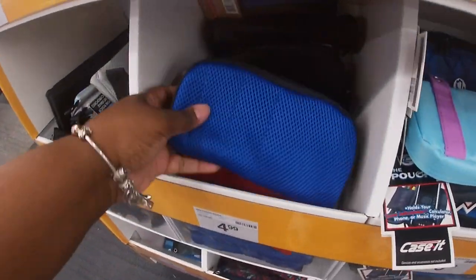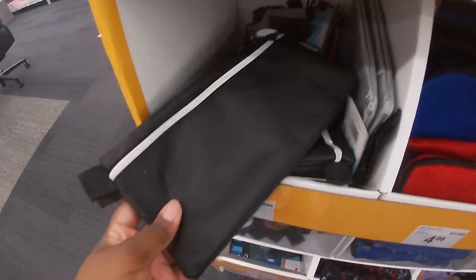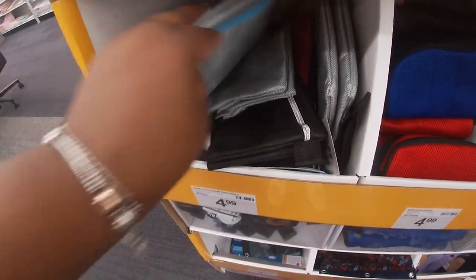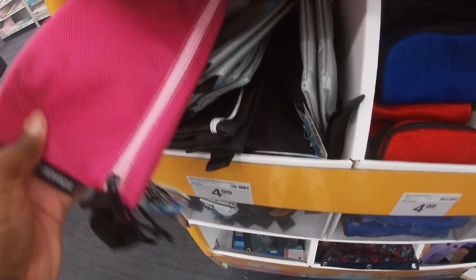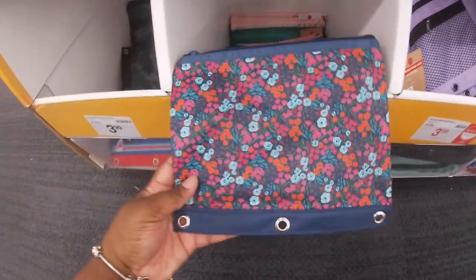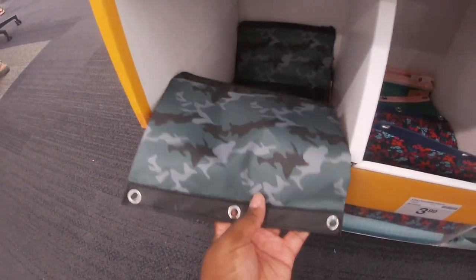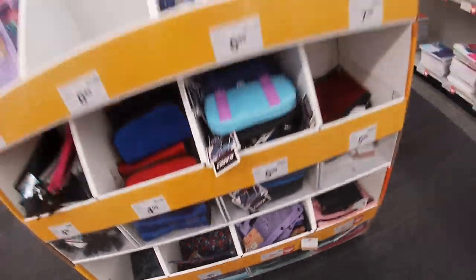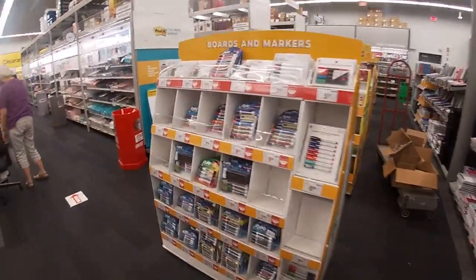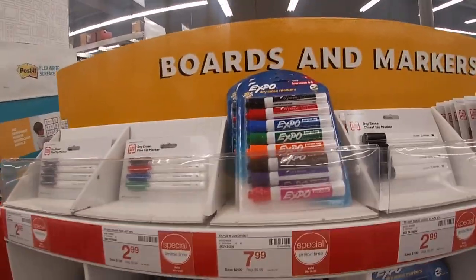These are $5 — the mesh, blue, and red. These are $5. There's the cute gray, the pink, and more down here — these are $4. And over here they just have some of the markers and dry erase markers.